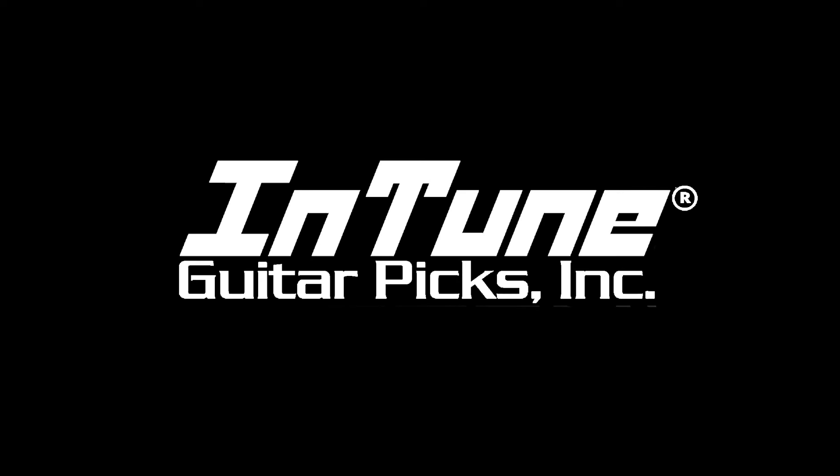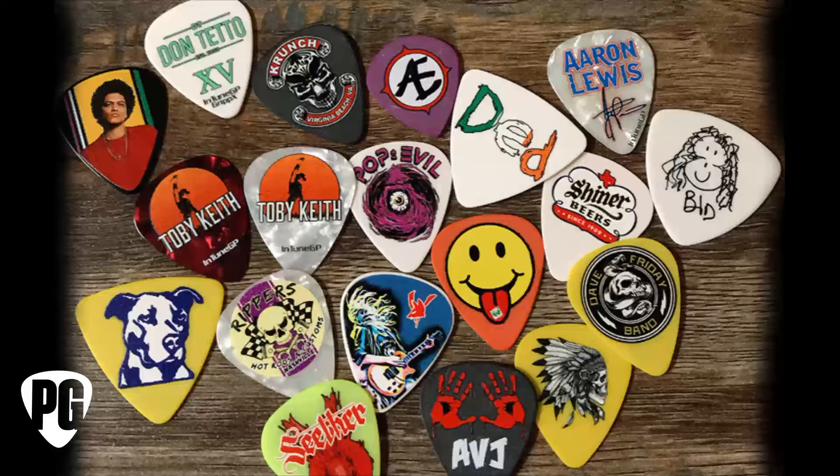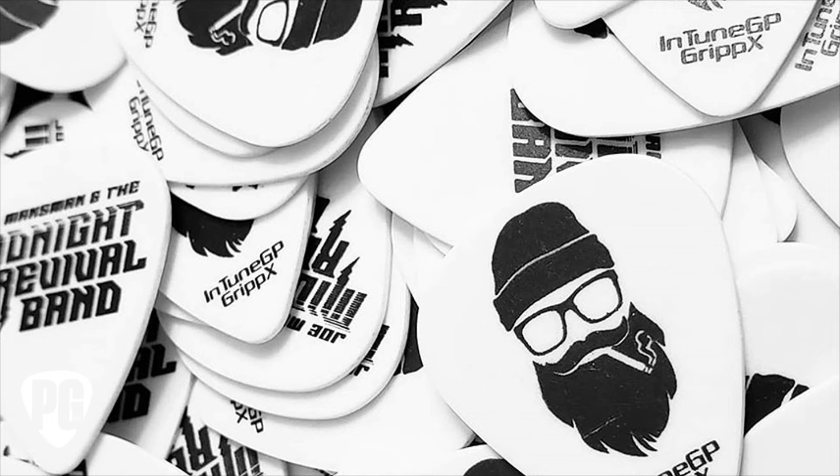This video is brought to you by Intune Guitar Picks, makers of custom and personalized guitar picks for you and your band. With no artwork or setup fees, you can get a hundred picks for 35 bucks. Check them out at IntuneGP.com.